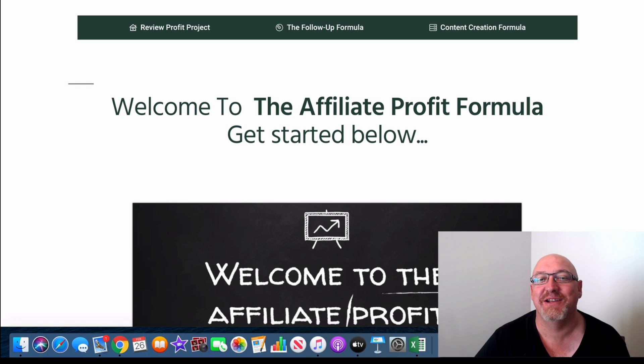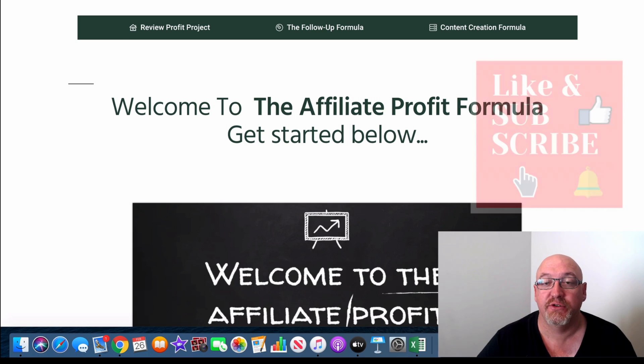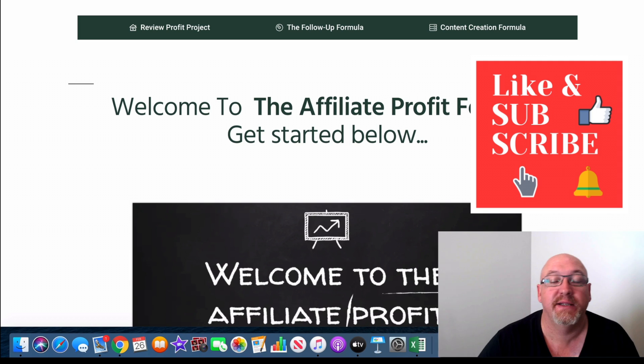G'day, it's John Newman here from Make Money Online AffiliateMarketing.com and welcome to my Affiliate Profit Formula review. If you're watching this on YouTube, hit that subscribe button and the bell notification so you can be updated whenever I do another one of these videos.